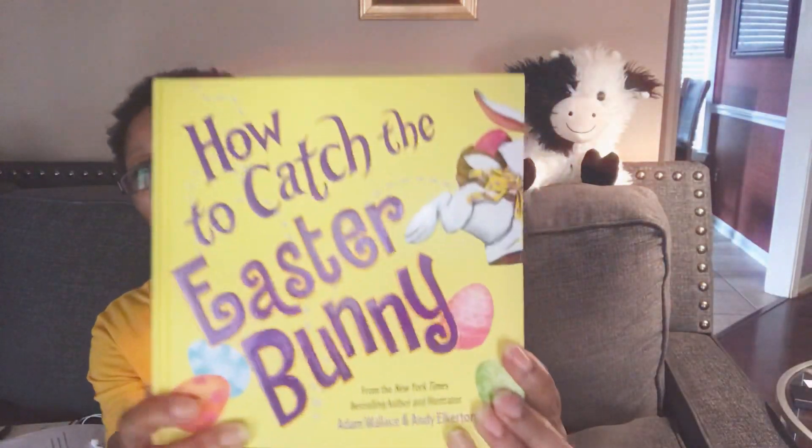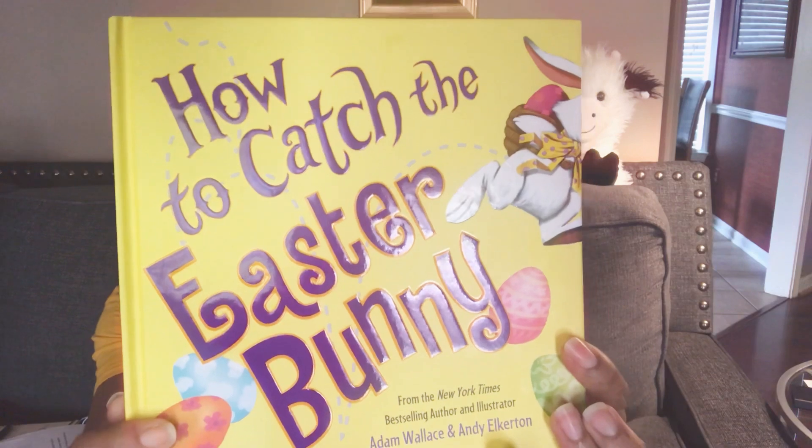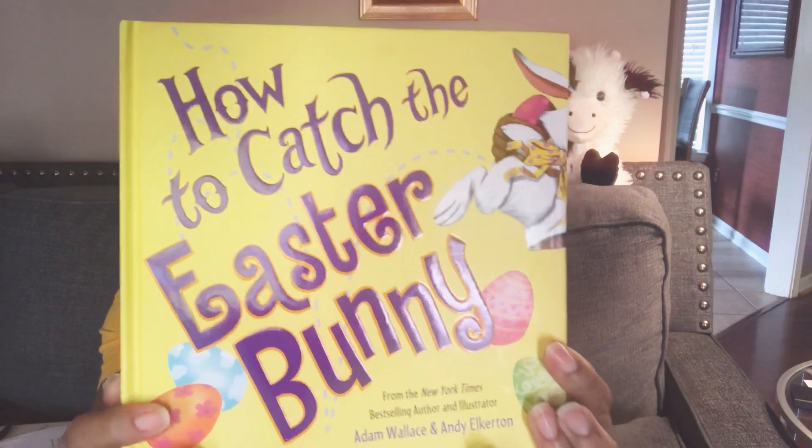The end, boys and girls. And that was the story of how to catch the Easter Bunny. But you know what? They never caught him. So I hope you've enjoyed this Easter story from Mrs. D's Storytime. And until next time, we will see you again. Remember, read, read, read. Bye-bye now.